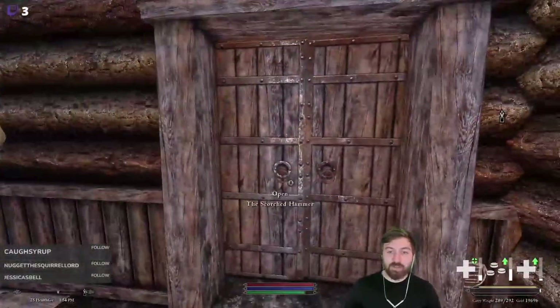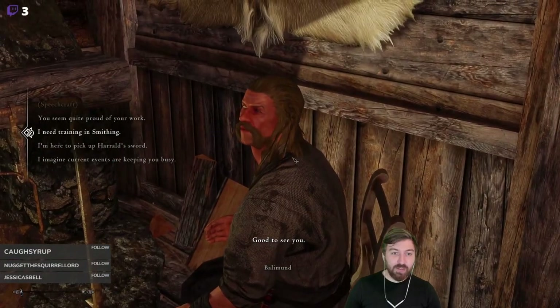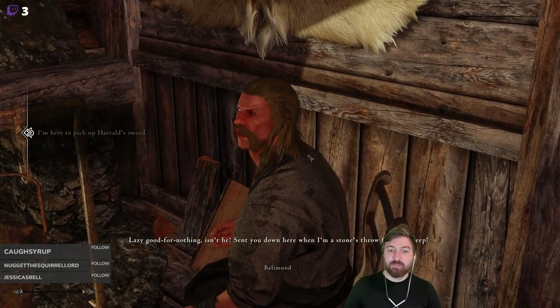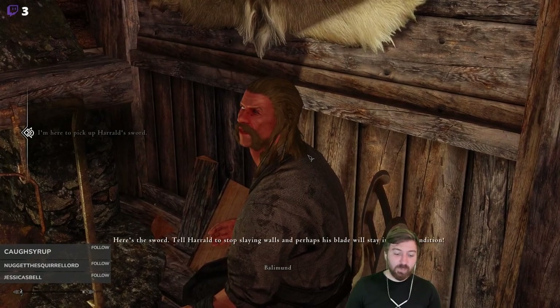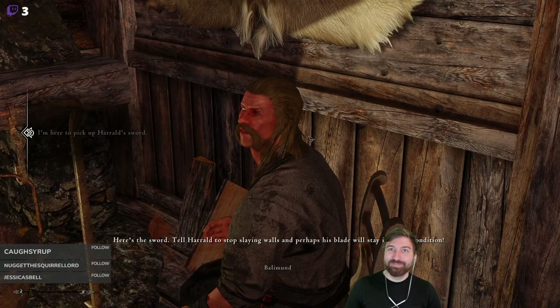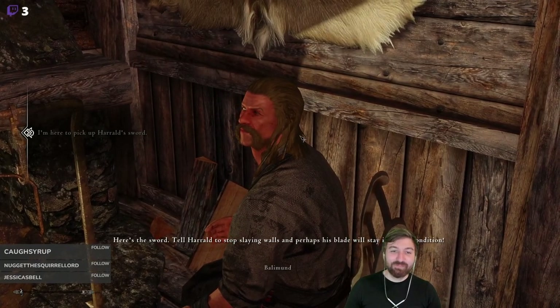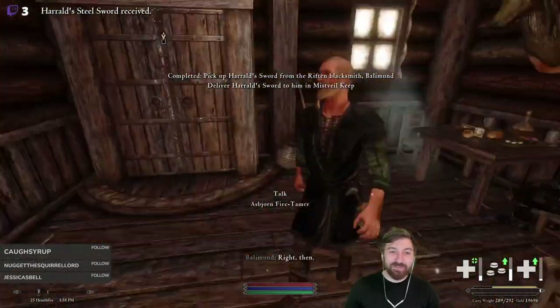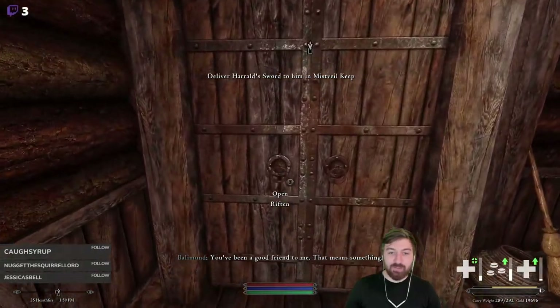After this we'll probably do Helga's quest. We're here to pick up a sword. 'Lazy good for nothing, isn't he? Sent you down here when I'm a stone's throw from the keep. Here's the sword — tell Harald to stop slaying walls and perhaps his blade will stay in better condition.' We'll tell him that. We can't trade with the smith right now. No problem — thanks for buying all our stuff.